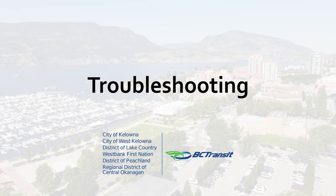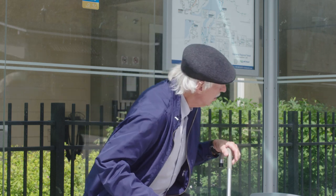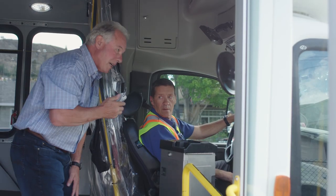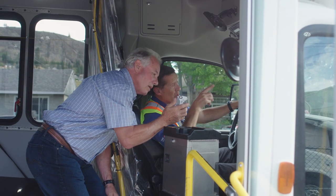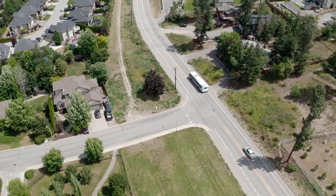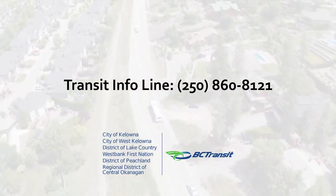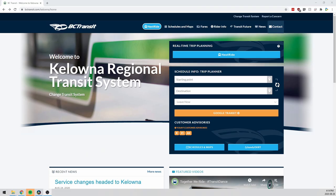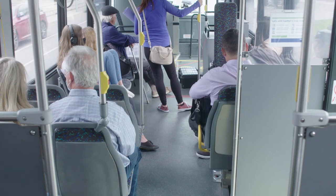Troubleshooting — if you miss your bus or it hasn't arrived on schedule, NextRide and third-party applications are great resources to see when the next bus is coming. If you have boarded the wrong bus or if you are lost, inform the driver and ask them how to get back on track. If you leave personal belongings on board, call the transit info line at 250-860-8121 or send a detailed inquiry through the BC Transit website's contact portal. If you feel uncomfortable while on board at any time, inform the driver of your concern.